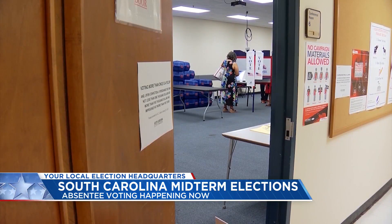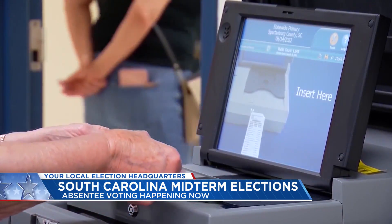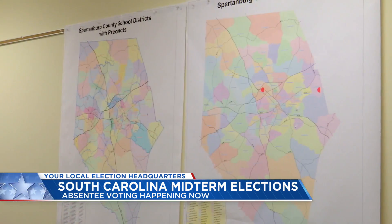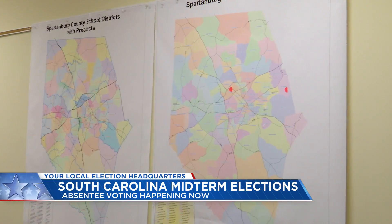Early voting will begin Monday. This option is available to all South Carolina voters, but precincts will be different from Election Day. In Spartanburg, for example, you can only vote early at the County Voter Registration and Elections Office, the Boiling Springs Library, or the Woodruff Library.